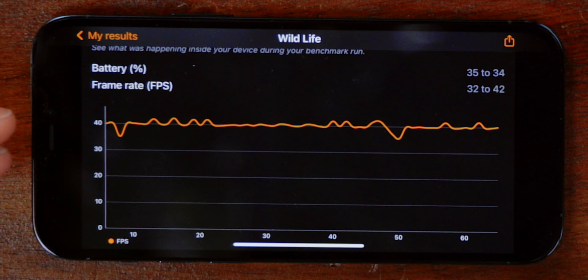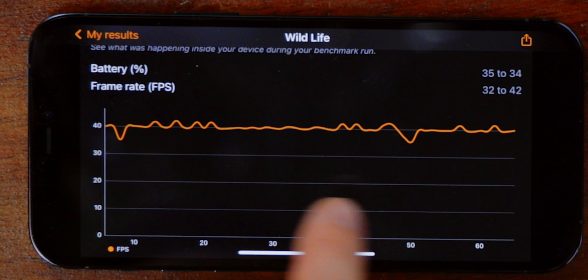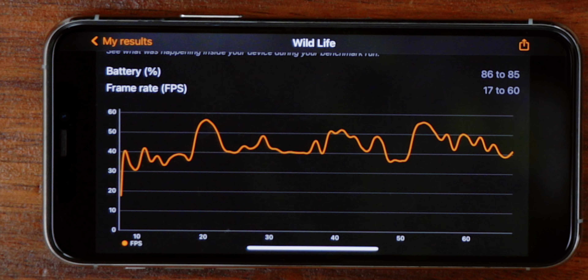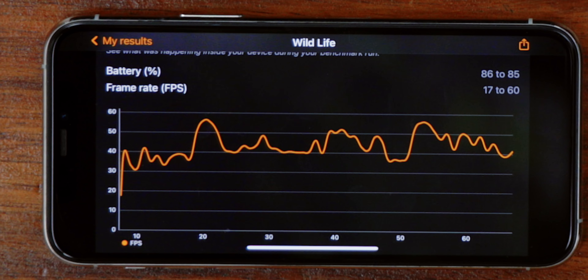Generally speaking, when it comes to graphics, there are a couple of things to watch. First is the overall frames per second — higher is better, smoother — but that's just an average. While the average on the 12 Pro is lower, it stays very consistent, going from 32 to 42 and staying close to 40 the entire time. The 11 Pro is way more peaky — yes, it goes higher, but there are a lot of points where it dips below that 40 FPS line. We need to do the stress test.